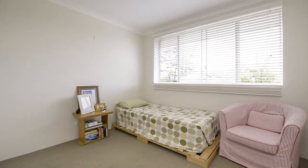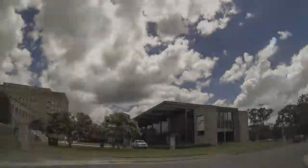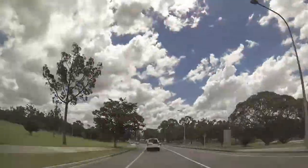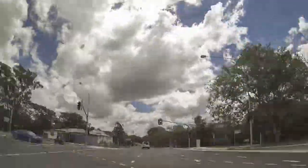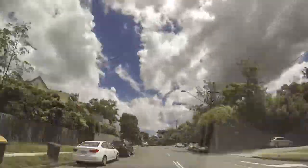Ideally located in St Lucia, you are perfectly positioned for either the University of Queensland or Toowong Village. The sellers are serious — this apartment is definitely being sold, so make the call and arrange your viewing time as this will not be available long.